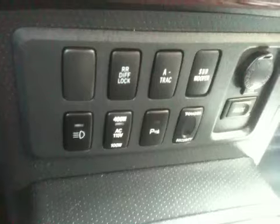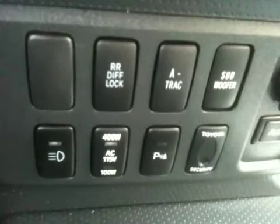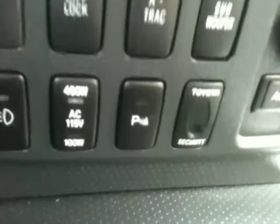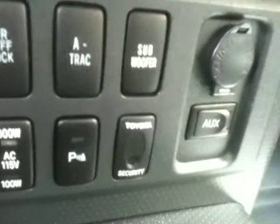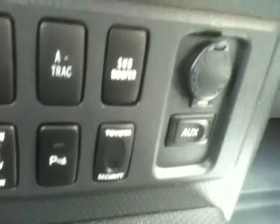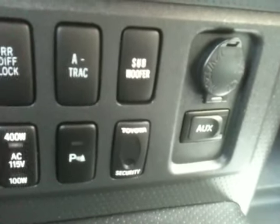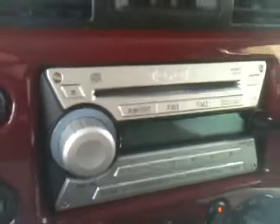You've got your traction control, your subwoofer, and your fog lamp switch. It looks like those fog lamps might have actually been a factory option because there's a switch for them on the dash. You've got your AC power inverter, parking sensors, Toyota security system, and auxiliary input for your radio so you can plug in an iPod or MP3. There's also a six-disc changer, and this comes with the subwoofer system.